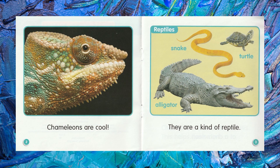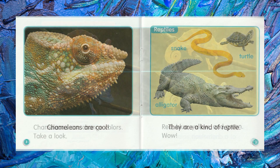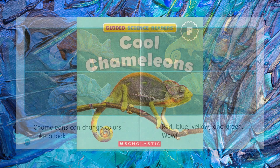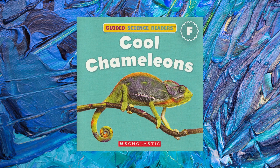That was a pretty good book. What was your favorite part? Chameleons are reptiles. Do you know any other reptiles? Chameleons can change colors. Did you know that they can change colors? Have you ever seen a chameleon? I had a lot of fun reading this book with you. Hopefully you'll read another book with me some other time.